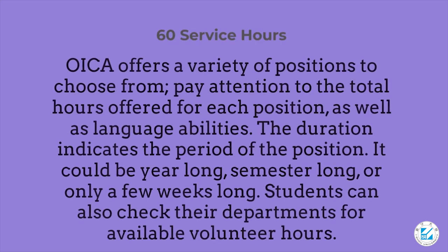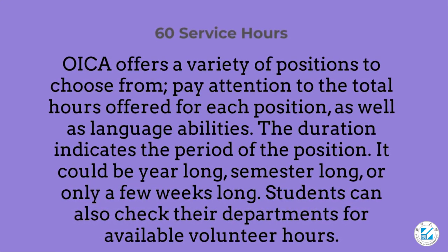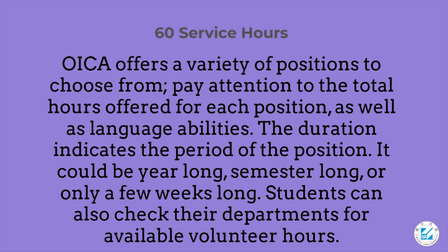OICA offers a variety of positions to choose from. Pay attention to the total hours offered for each position, as well as language abilities required. The duration indicates the period of the position — it could be year-long, semester-long, or only a few weeks long. Students can also check their departments for available volunteer hours.